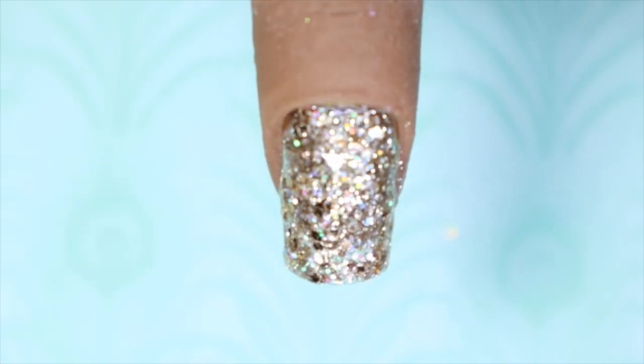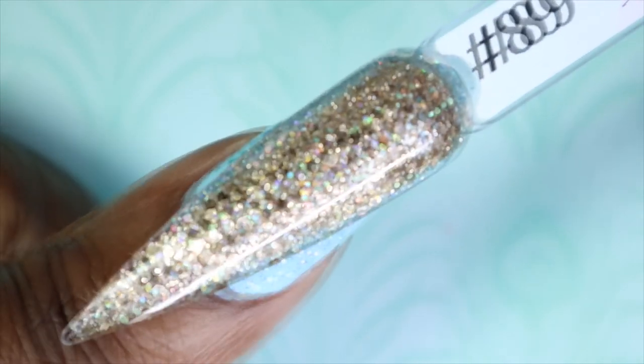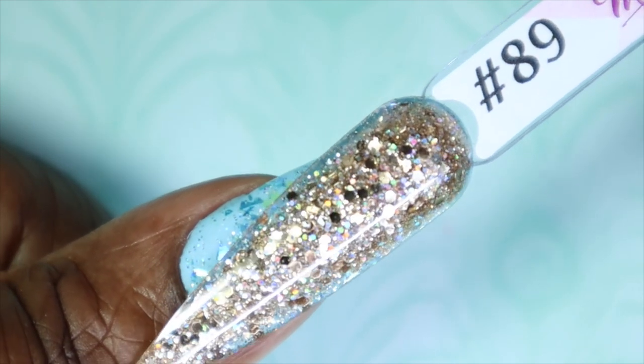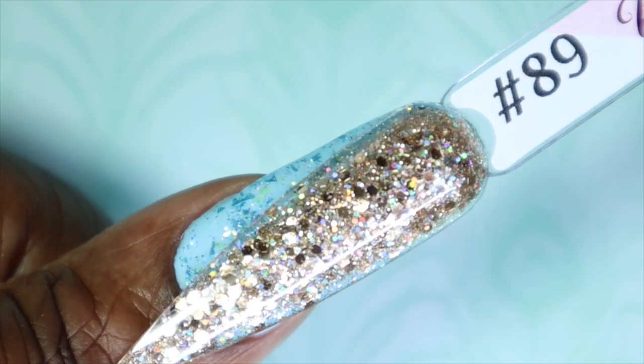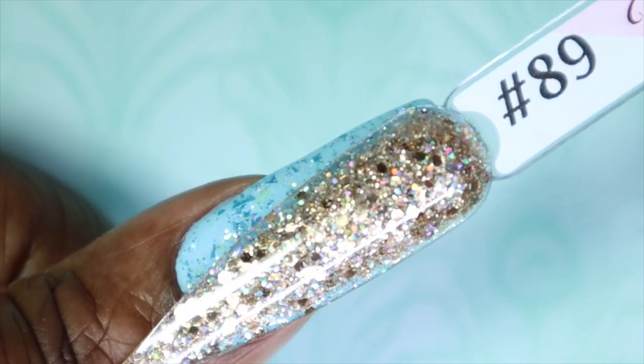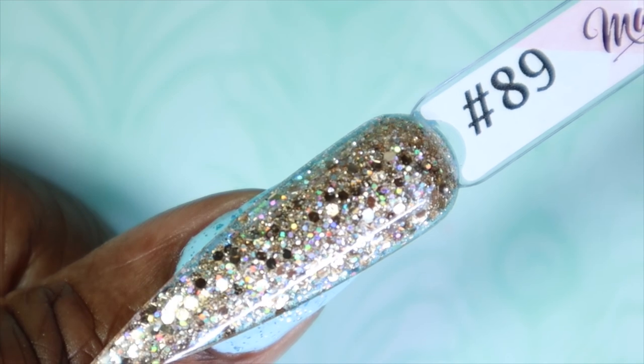Here we have Deep Memories with two coats. Even by the second coat it is really dense and very opaque, so it's really up to you how you want to wear it. This would be fun for a glitter fade or as an accent nail, or just adding a bit of glitter over one of the other colors. Here is Deep Memories against my skin tone — look at how pretty and fun this glitter is. You can see all those holographic glitters, the micro gold glitters, and the larger gold chunky glitters. Such an amazing polish.